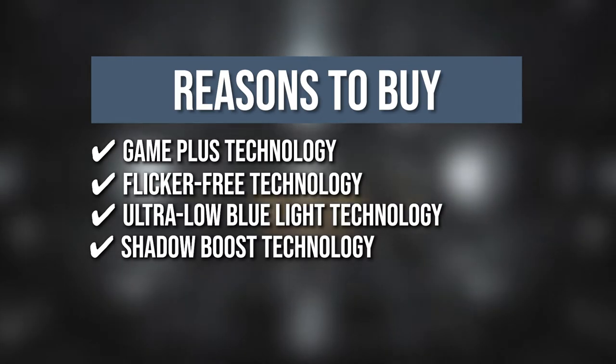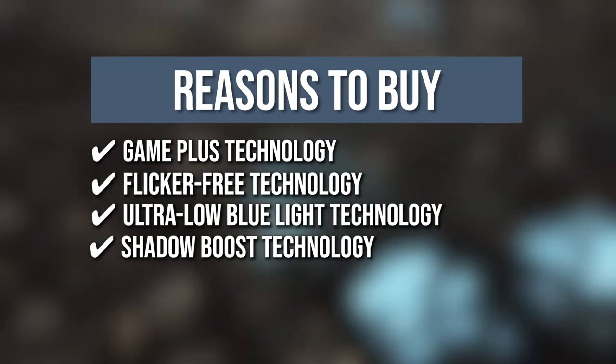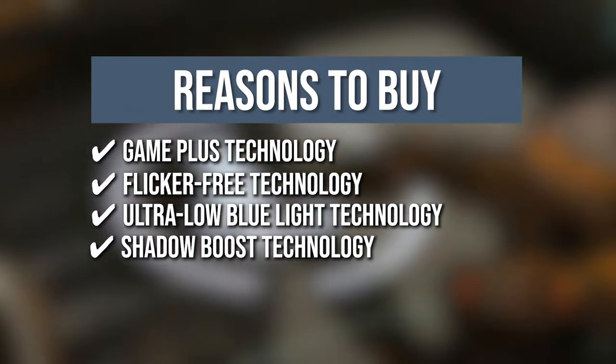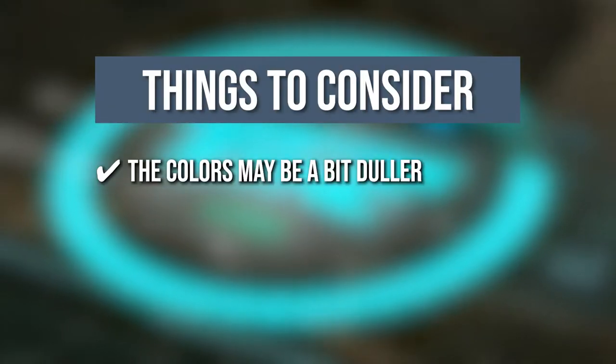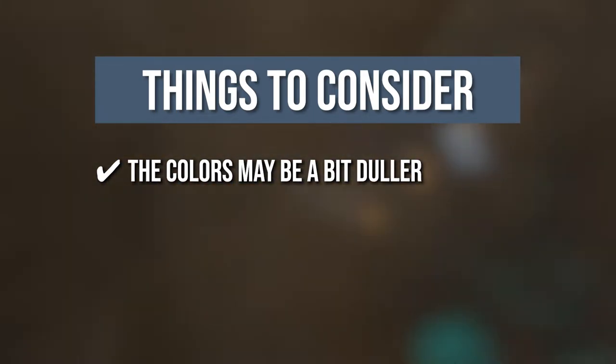Shadow Boost Technology: It clarifies dark areas of the game without overexposing brighter areas, improving overall viewing and making it easier to spot enemies hidden in dark areas of the map. Keeping all of that in mind, the thing you should know before you buy the product is the colors may be a bit duller, but you can calibrate them with the OSD feature on the right-hand side of the monitor.